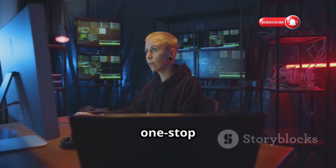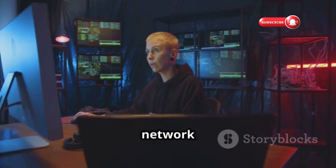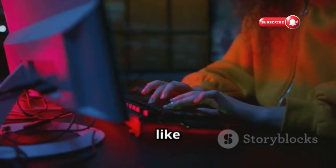Hacking Lab is your one-stop shop for ethical hacking and network security. It offers resources like articles, tutorials, and challenges to help you level up your cybersecurity skills.